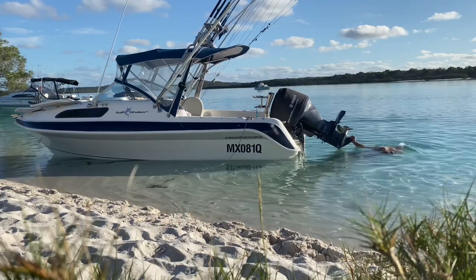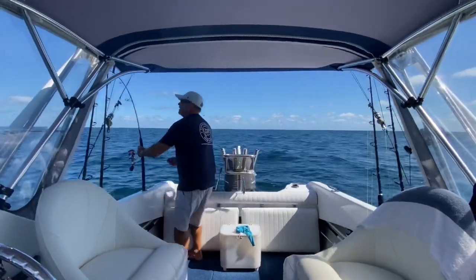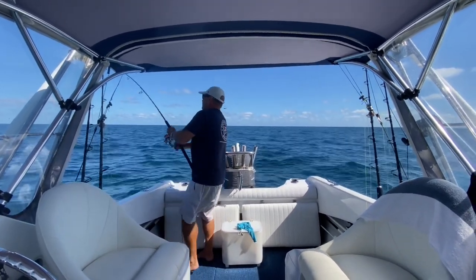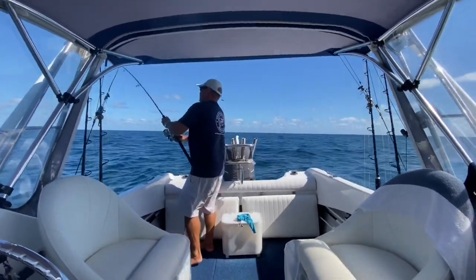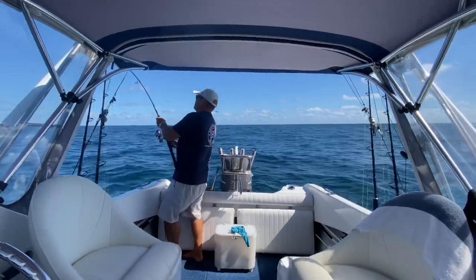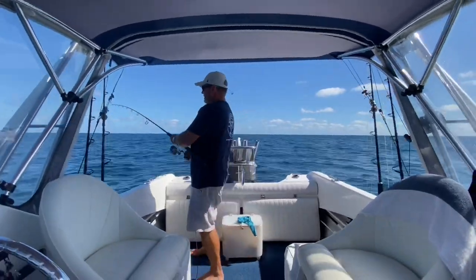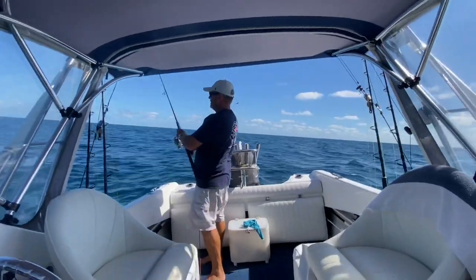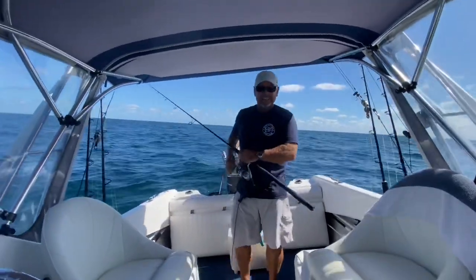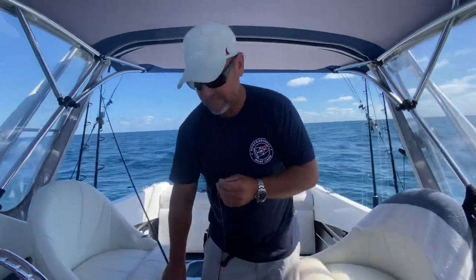I started the morning with a swim and then it was back out to have another crack. I got a spotty — a big one. Just like the day before I didn't see any birds working until I got right up north of Rooney Point, but this time there were some spotty mackerel amongst them, so I was keen to get one for the table. Oh, kidding me — I think it got bitten off or busted.